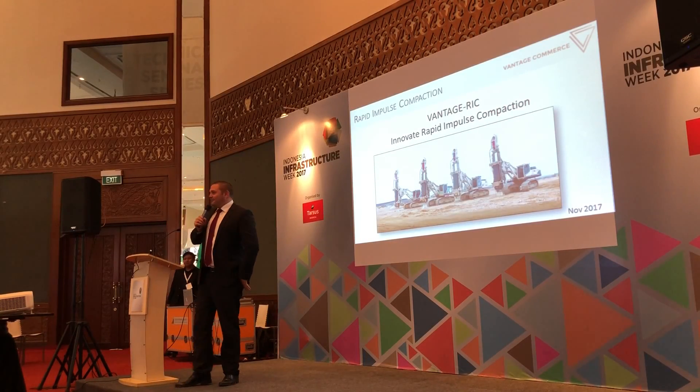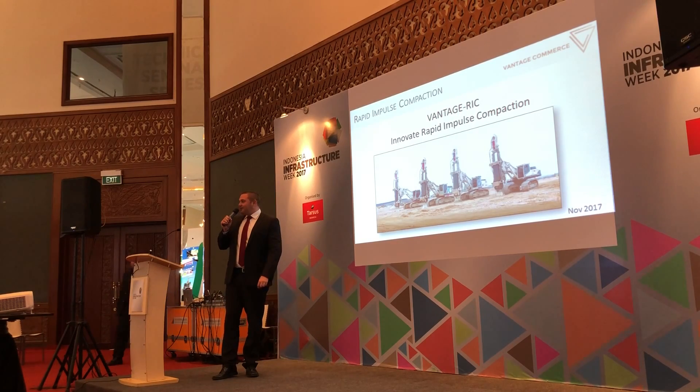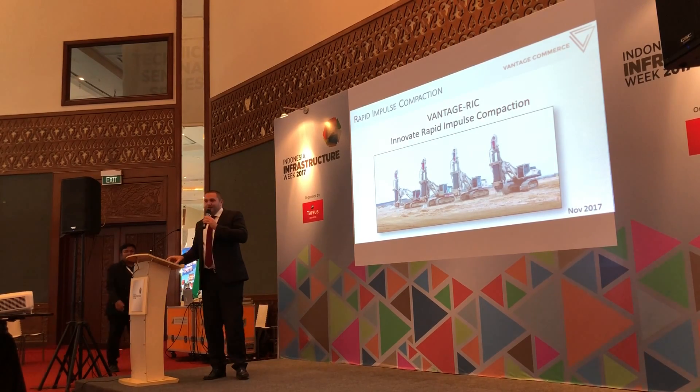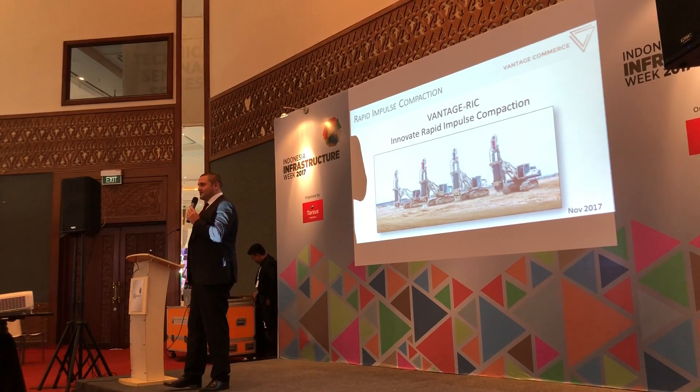Hello everyone, my name is Moritz Müller. We from Vantage Commerce would like to talk about the innovative Rapid Impulse Compaction today.